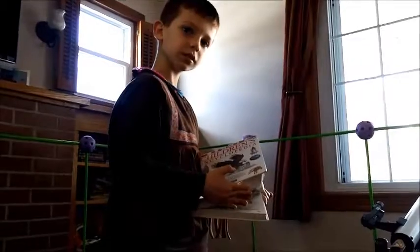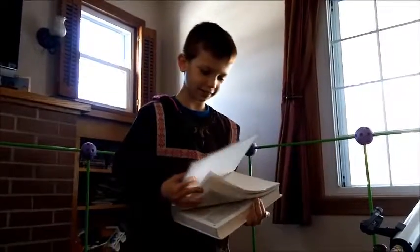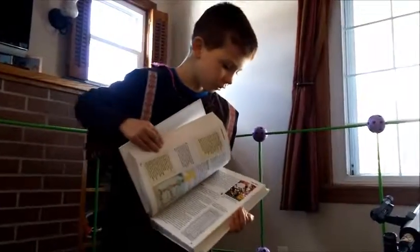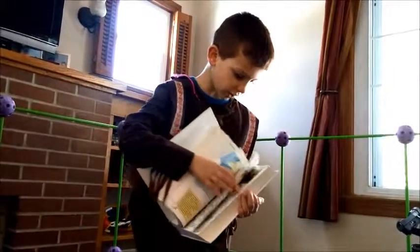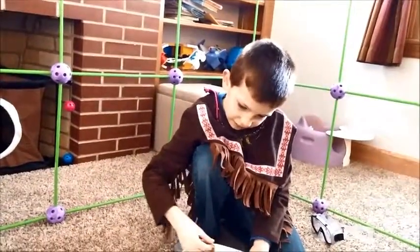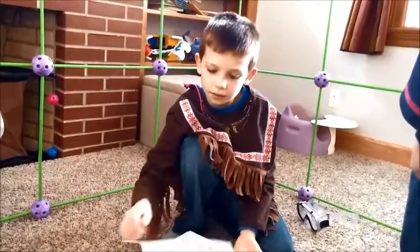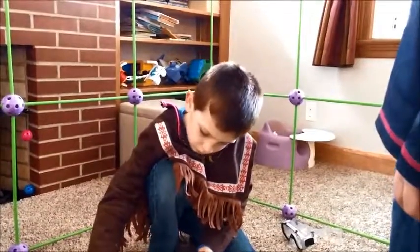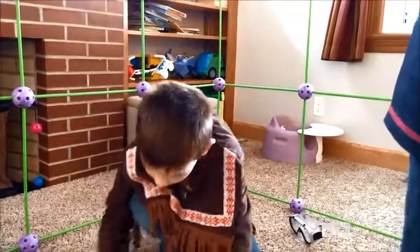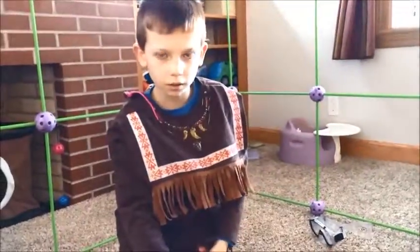Has everybody heard about the children's encyclopedia? There's so much facts in there. In fact, I think I just found dinosaurs.